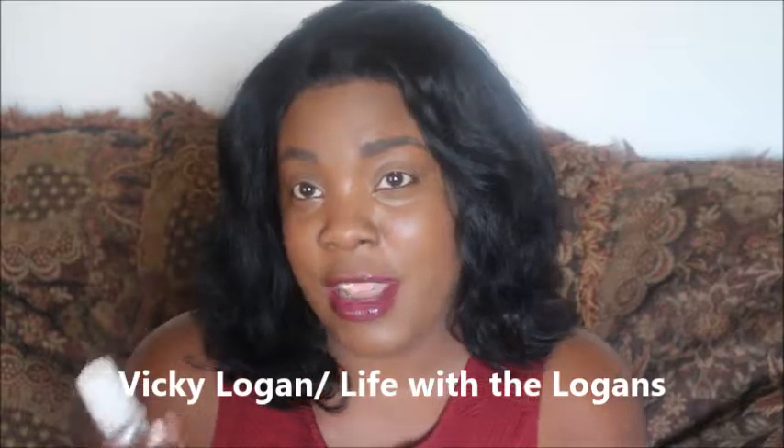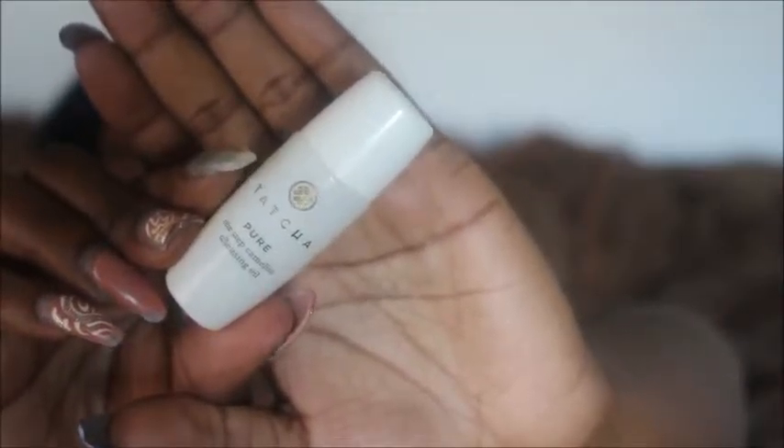The next thing I got I was so excited to find because this product reminds me of Vicki Logan — I've linked her down below so you guys can follow her. She loves using this product and I watch her all the time. This is Tatcha, which is a really good product from what I hear. It's the Pure One Step Camomile Cleansing Oil. The instructions say to dispense a teaspoon into dry hands, massage onto a dry face, and rinse with warm water. It's 0.5 fluid ounces with really nice sleek packaging.